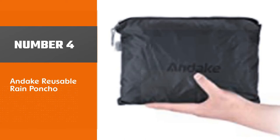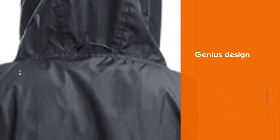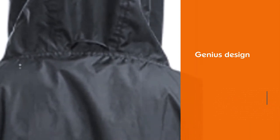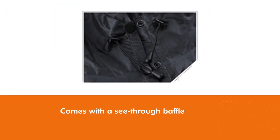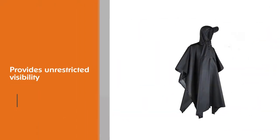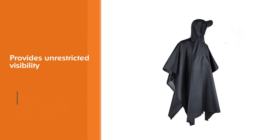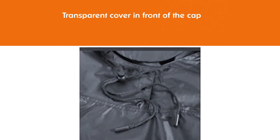Number 4: Andake Reusable Rain Poncho. If you wear glasses, you are going to love this poncho. This genius design comes with a see-through baffle — a transparent cover in front of the cap — providing unrestricted visibility and ensuring that rain does not flow down into your collar. There is velcro on both sides of the poncho which forms sleeves and prevents them from slipping. It may not be the most stylish rain poncho, but for keeping you dry you will not beat the Andake Poncho.